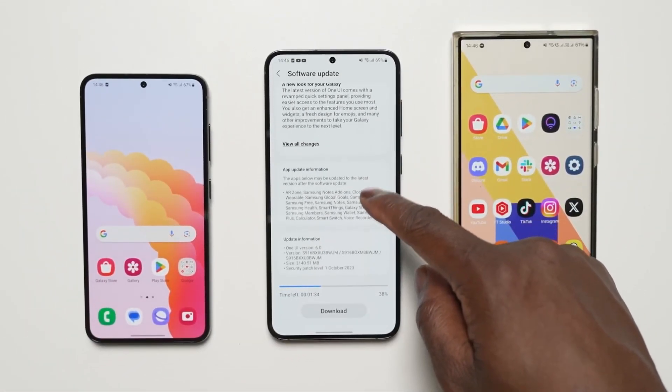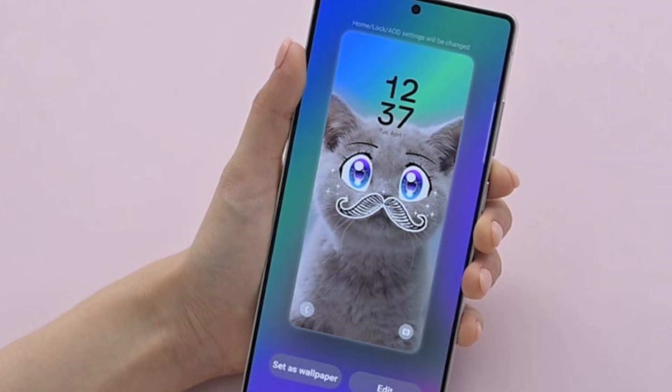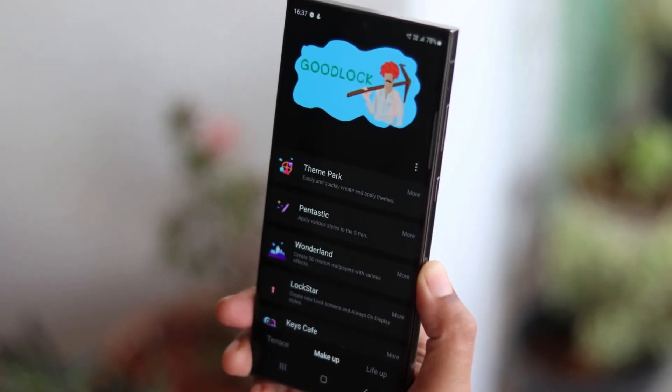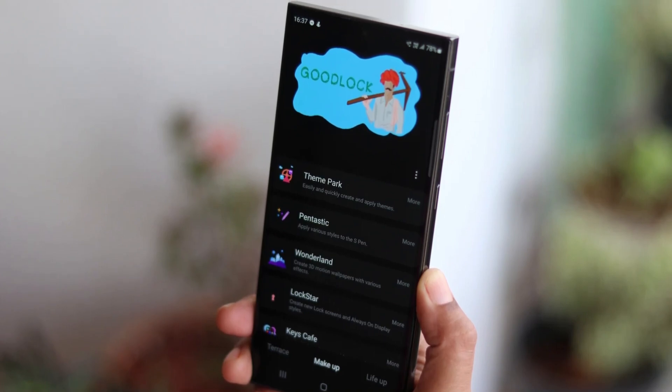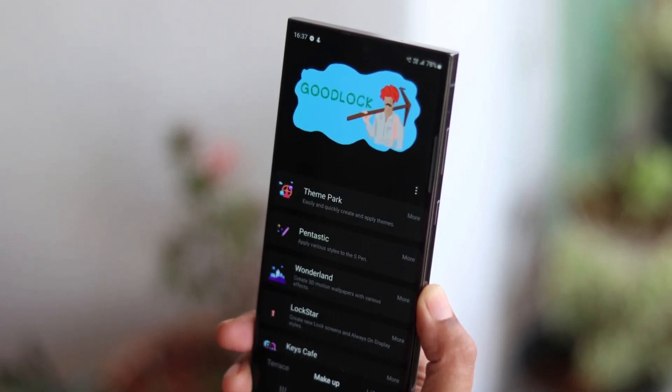Is Samsung's customization tool breaking after the One UI 7 update? If you're using ClockFace from Good Lock and notice your always-on display clock looking a little tilted, you're not alone. This bug popped up after the One UI 7 update, and now Samsung has officially confirmed that a fix is on the way.